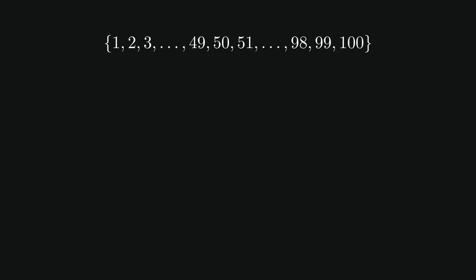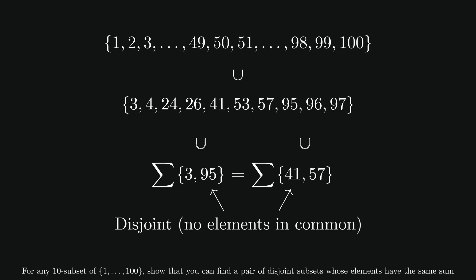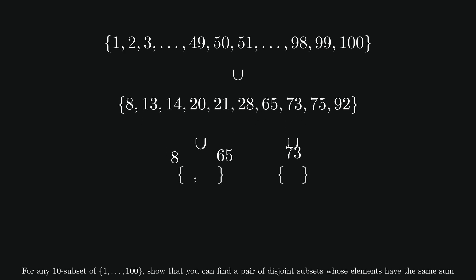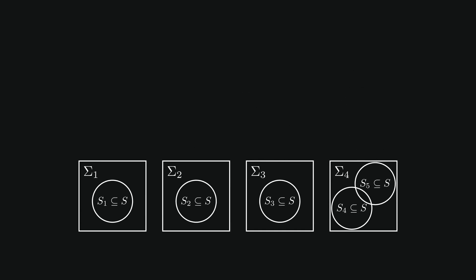Start with the set of integers from 1 to 100. For any subset of 10 numbers, show that you can always find a pair of disjoint subsets whose elements have the same sum. We already know we're going to use the pigeonhole principle, so we just need to figure out what are the pigeons and what are the holes. Since we want to show that there will always be two subsets with the same sum, it seems like the subsets will be our pigeons and the sums will be our holes. So we just need to show that there are more possible subsets than possible sums, which would mean that there are at least two subsets with the same sum.